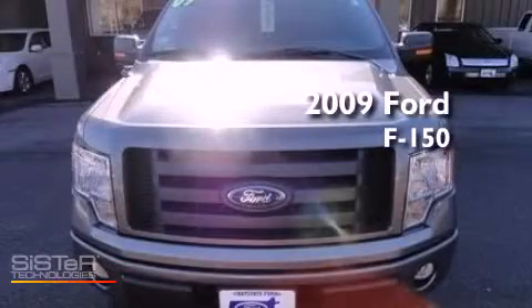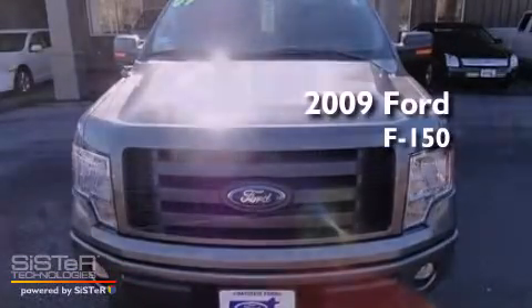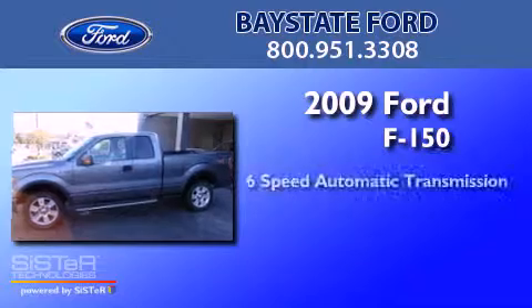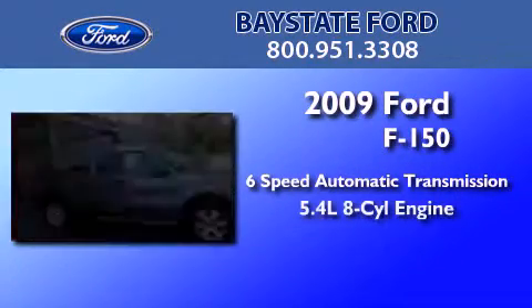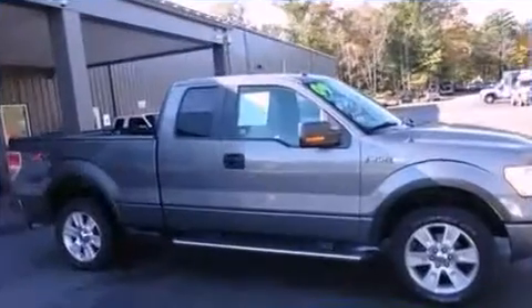This is a 2009 Ford F-150. This truck has a six-speed automatic transmission, a 5.4-liter V8, and four-wheel drive.